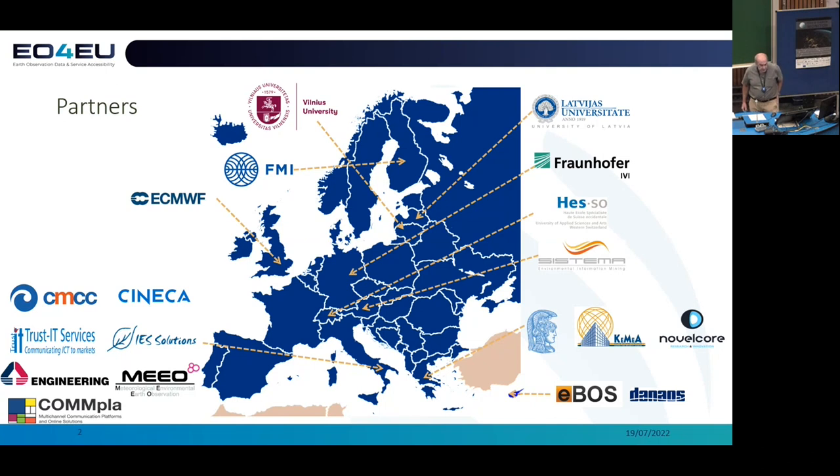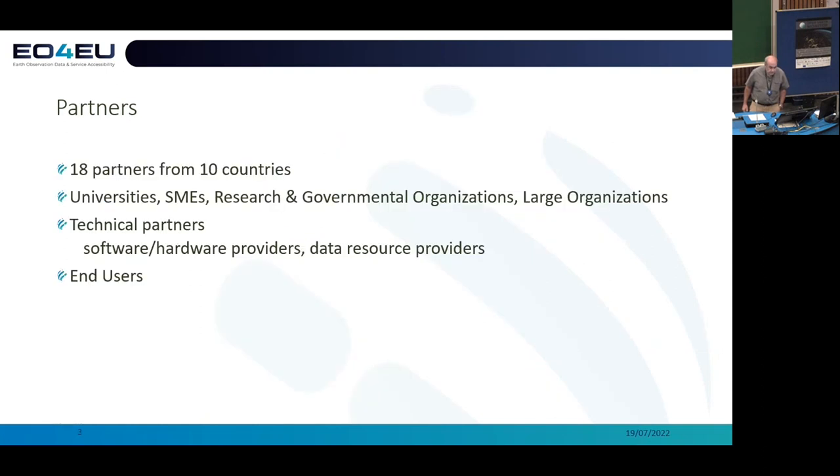The total count is like 18 partners with very complementary expertises that supplement each other — 18 partners from 10 different countries. We have strong technical expertise, and this will be more obvious from the following slides.